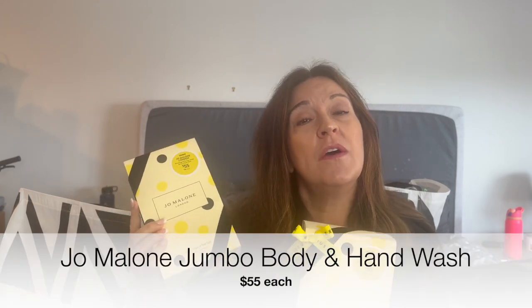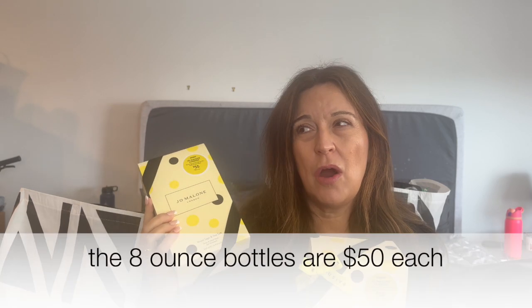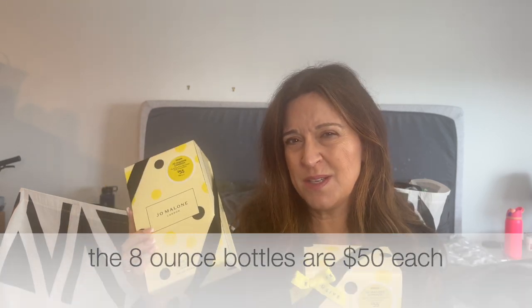Next up in beauty are the Jo Malone Hand Wash. You can also use them as body washes, but we use them for hand soap in our guest bath and kitchen. I got one in English Pear and Frisia and one in Wood Sage and Sea Salt. These are great and a great value — $55 each with a $74 value. I think these are 16.9 ounces and the 8-ounce bottles they normally carry are like $60, so this is even cheaper than the smaller regular size.